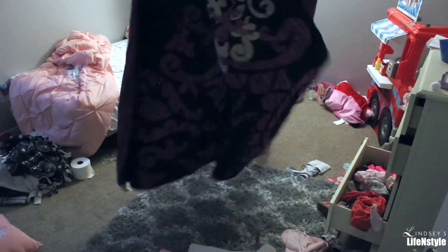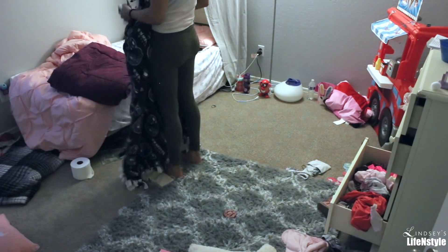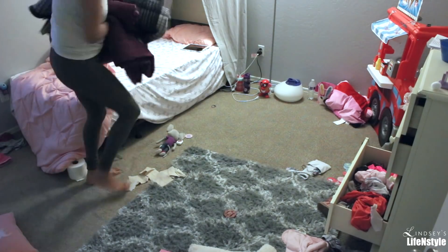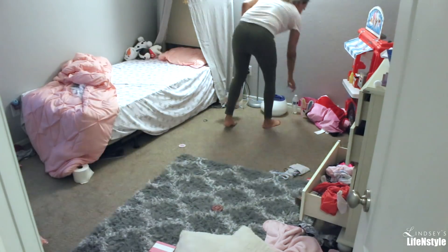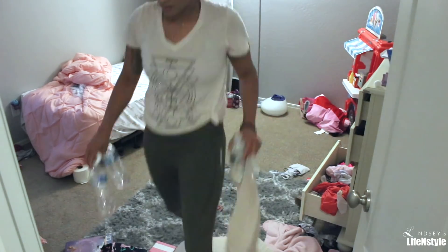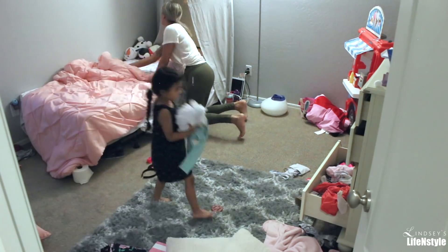Now we're in Ava's room and it was a big mess, so we're going to go ahead and clean it up. She absolutely takes pride in cleaning her room — she loves it. I just admire her so much for being so young and being so into wanting to clean her room all the time. It's super awesome.